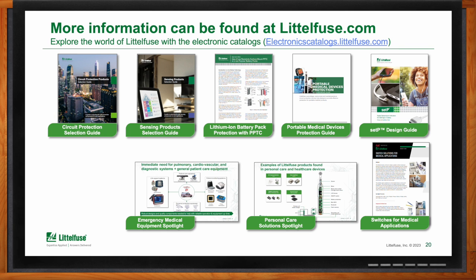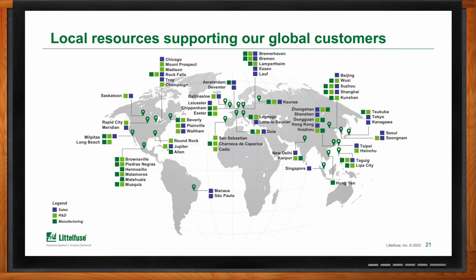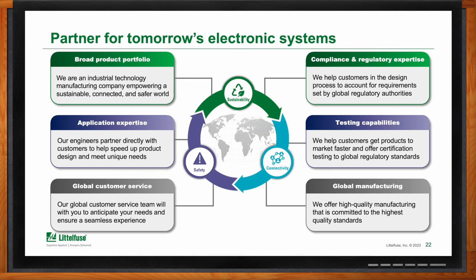Roger, can you recap your main points for me? The most important message I can leave today is that we have the engineering capability and expertise to walk through with design teams during their design and development of a medical device. That's the most important thing I can say about our products and the services we provide to the medical segment.